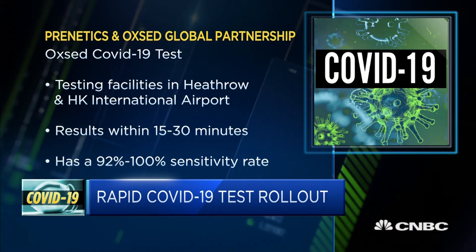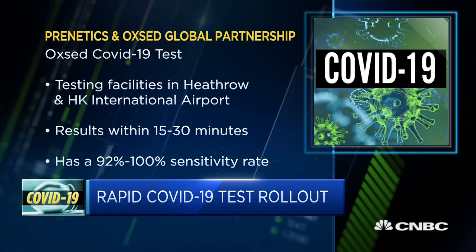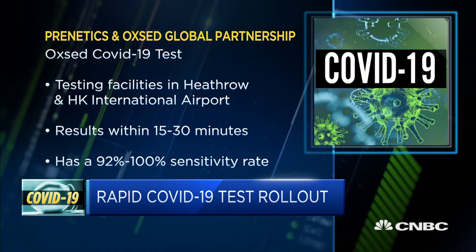The time is a lot shorter, but what about the cost? How much does this cost, and do you expect this to eventually replace the PCR test?